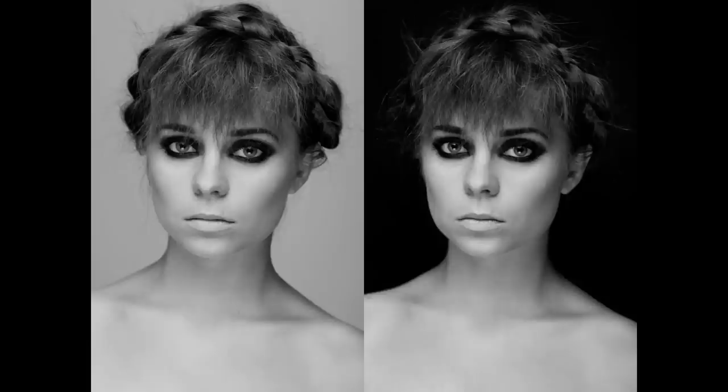Preferably use a white or grey background in your modeling pictures. Sometimes it's cool to use a black background as well. Here for example — in the left picture our model looks more feminine, but in the right picture she looks almost androgynous due to the dark background. Androgynous looking models are very popular these days, so if a background change can help show how versatile you can look, go for it.